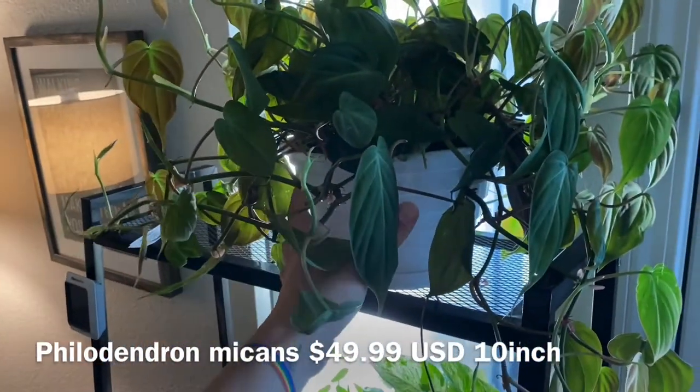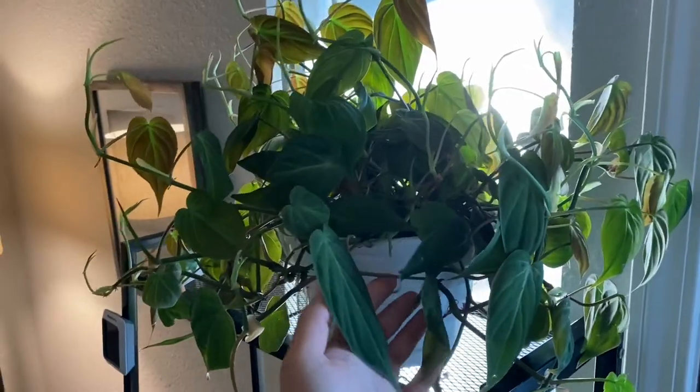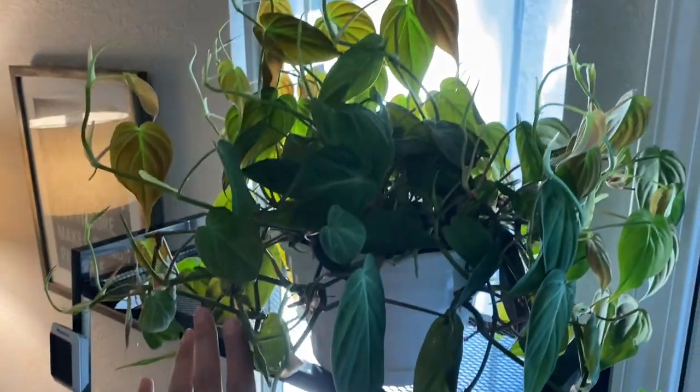It's in a big 10-inch container — it's full, it's trailing. I had to get her. She's healthy, she's strong, and I can propagate her and share her. It's pretty great.